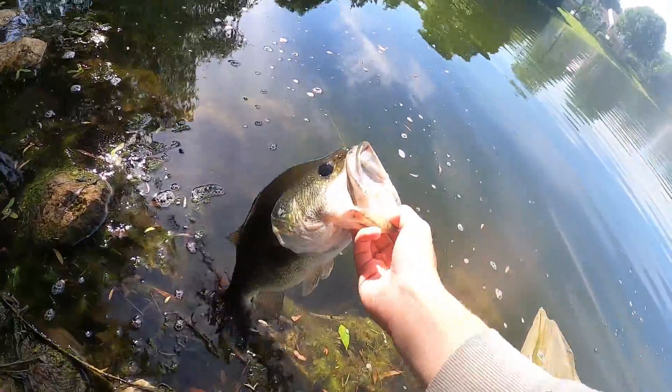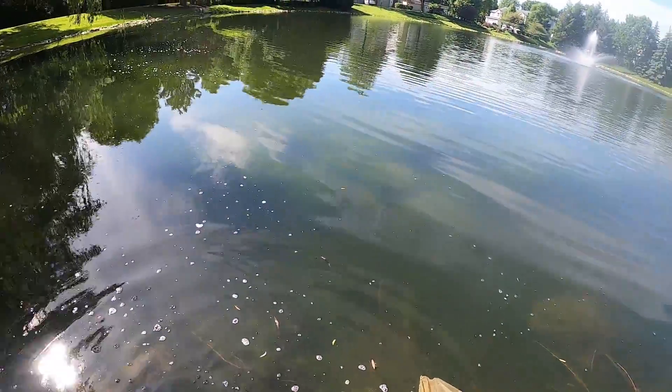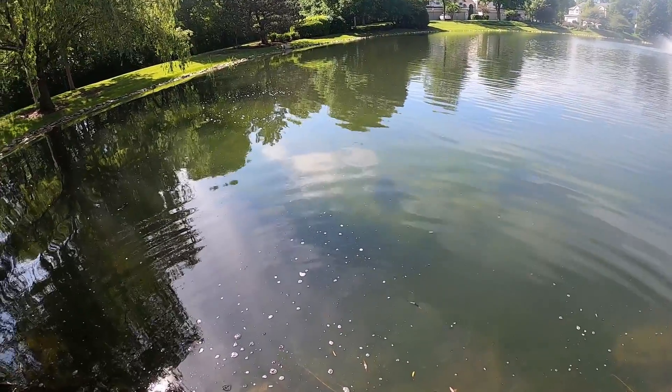This last two has just been out in the middle — working it, hopping it off the bottom. The best part about this bait is you can fish it shallow and deep. I've caught them in the middle of the pond shallow. Can't wait to take it on a big body of water.